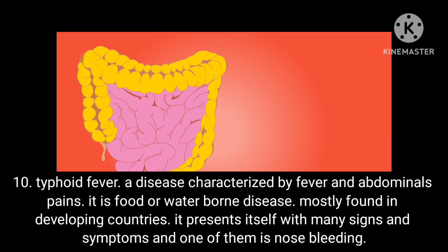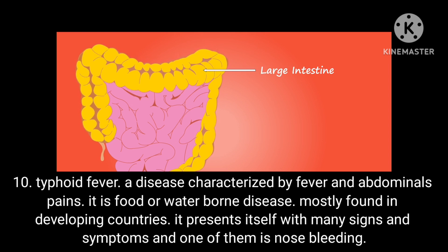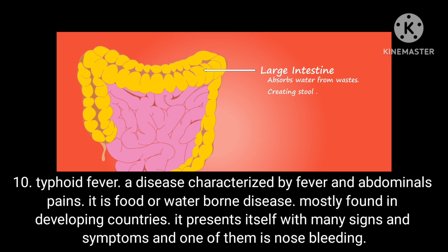Condition 10: Typhoid fever. A disease characterized by fever and abdominal pains, it is a food- or water-borne disease mostly found in developing countries. It presents with many signs and symptoms, one of which is nosebleeds.